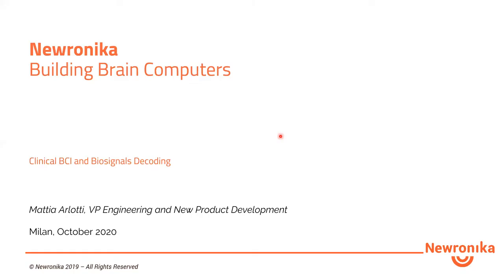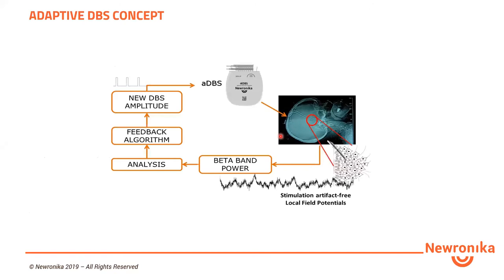My role is to lead the technological development of brain-computer interfaces and implantable brain-computer interfaces in Neuronica, together with the CEO. We are targeting Parkinson's disease and the application of adaptive brain stimulation, which is based on an implantable pulse generator able to record local field potentials, clean them from stimulation artifacts, process them, extract a biomarker of the patient's clinical state, and then adapt the stimulation parameters in real time.